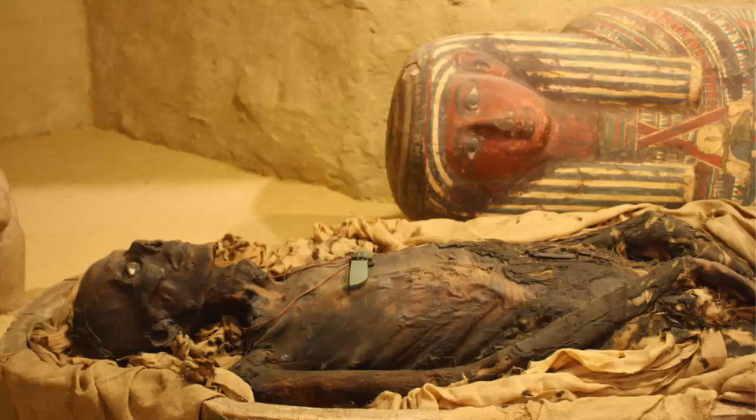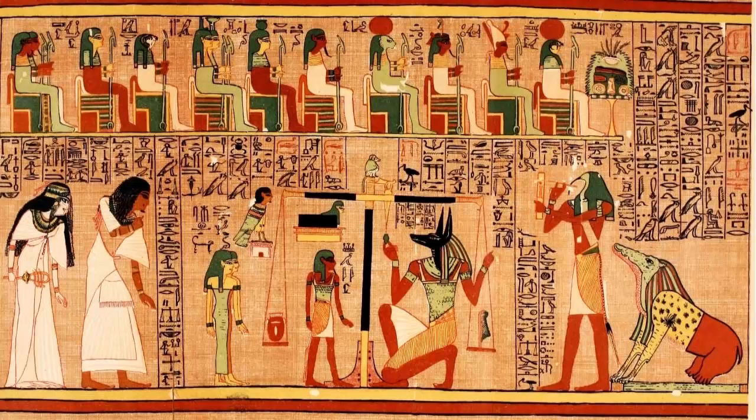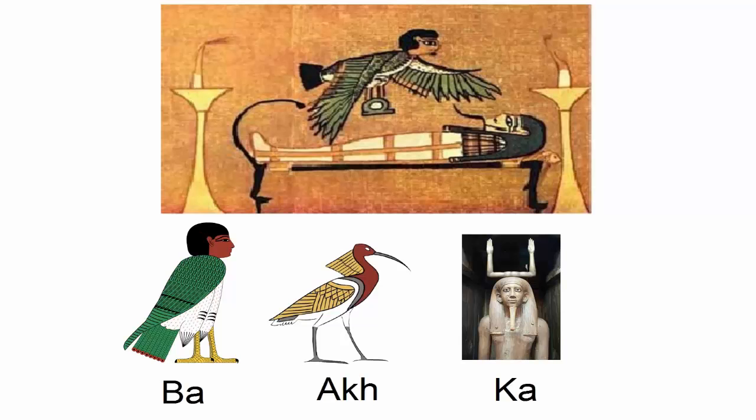Although mummification existed in other cultures, eternal life was the main focus of ancient Egyptian religion. In order to prepare for eternal life, the body needed to be preserved so that the person's soul, called the Ba by Egyptians, would always have a place to reside after death.